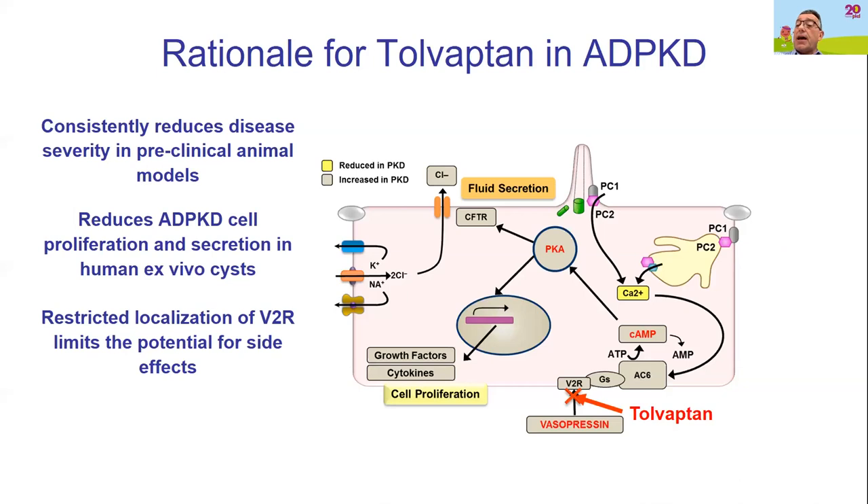Tolvaptan works by blocking the vasopressin receptor on cells, improving cellular metabolism and restoring some function to the cilia. The downside is that this receptor is a water receptor in the kidney, and when it's blocked, there's an excessive amount of urine produced.